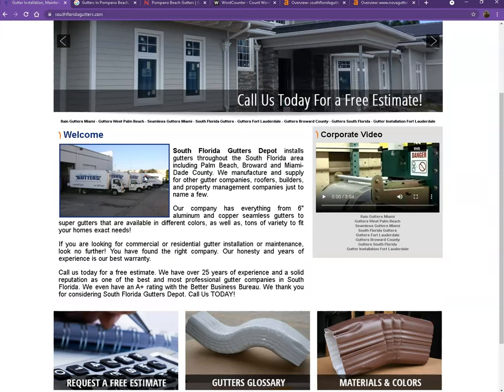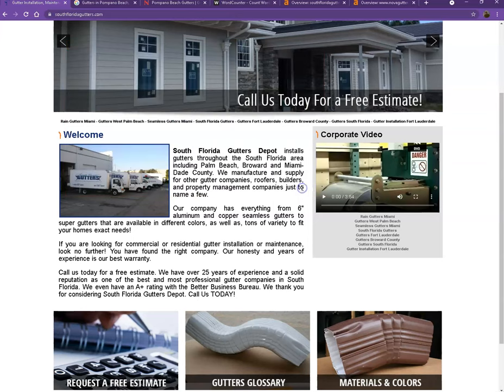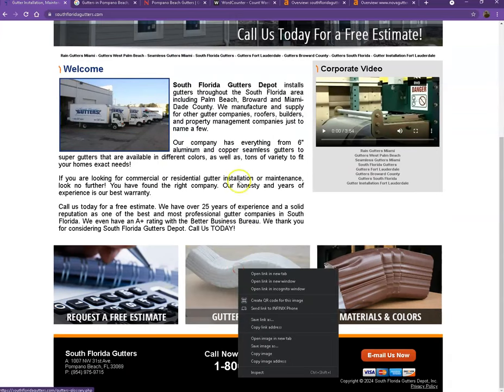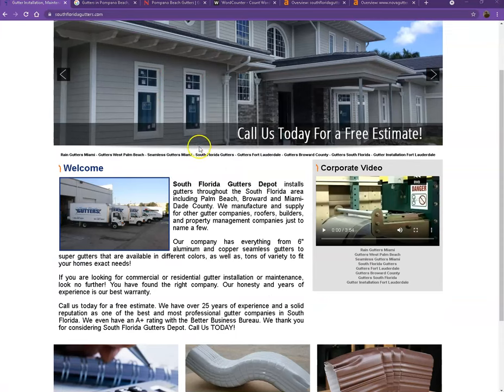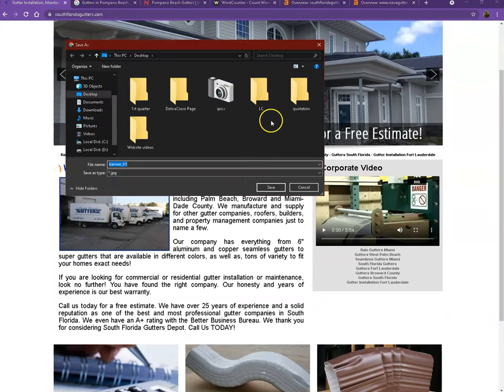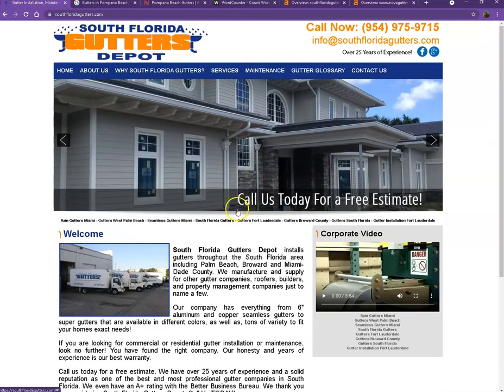Another thing we'd like to share about keywords is what we call the hidden keyword. Using this photo as an example — if we save this photo and instead of naming it with a generic file name, you can actually rename it with a hidden keyword. You can do the same with the other photos on your website, that way you'll have more hidden keywords added to your homepage without them being repetitive on the page.